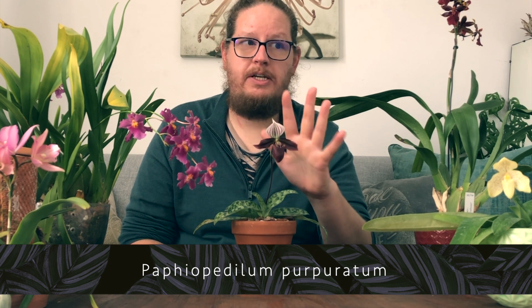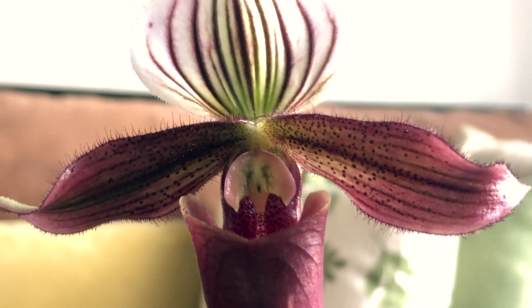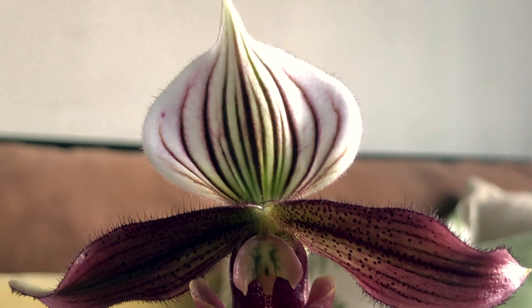Next let's move on to the two Paphiopedilums. This was the orchid you would have seen in my previous video that was in bud — I said it's a Paphiopedilum but I'm not telling you which one. I really love the flower on this one. It's a smaller species but the flower is so intriguing. This is the Paphiopedilum purpurratum. It's got these beautiful maroon striations on a pure white background on the dorsal sepal. I love the shape of it and I'm all for the smaller Paphiopedilums.